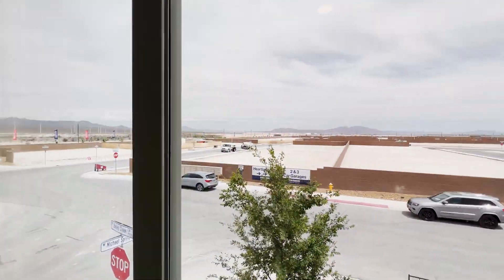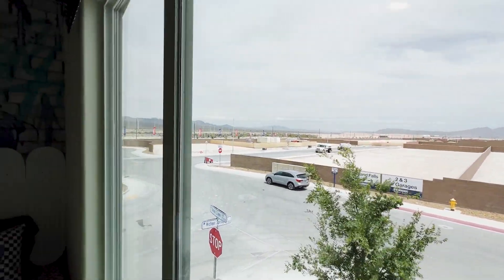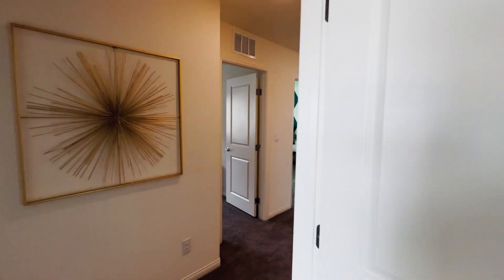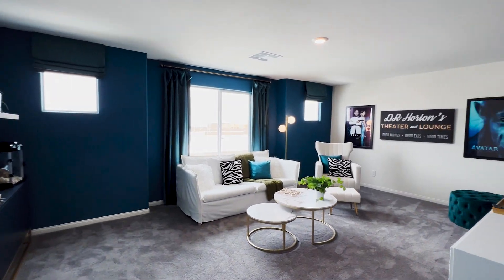You have your third and fourth bedrooms as well — look at the view from here, so much mountain views. Right here is your loft — look how large this loft is.